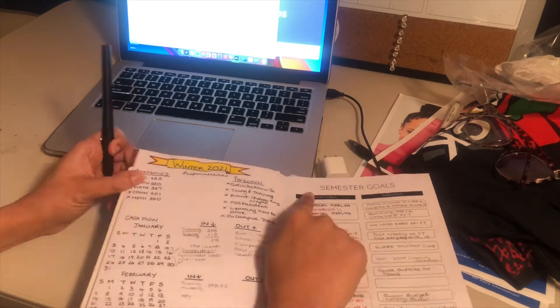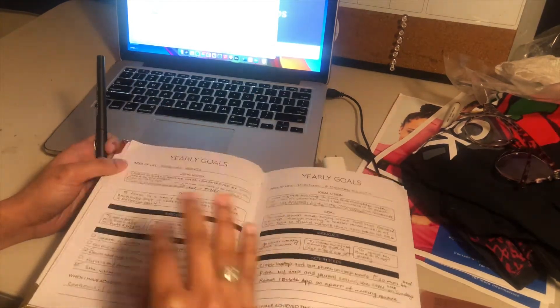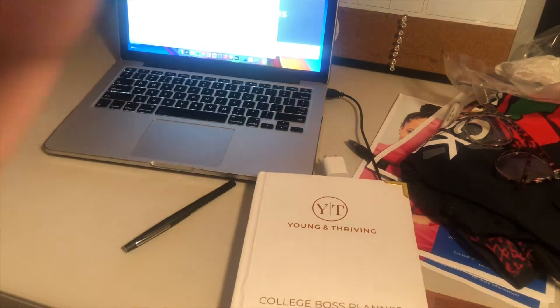I also ensure that when I'm prepping my planner, all areas of my life are covered in my semester goals. I have goals for my businesses, goals for my physical health, and general life goals. Sometimes those can get carried away when you're in college working hard and being involved on campus, so make sure your goals are not only school-centered. The Young and Thriving Planner really helps me stay organized and ensure I'm not forgetting any of it.